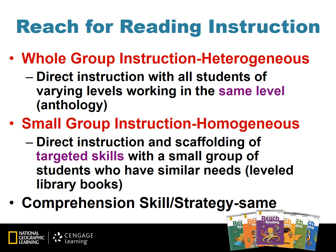Let's look at the Reach for Reading instruction. Implementation follows a best practice approach. Although there are many grouping formats, we focus on two primary types: heterogeneous groups and homogeneous groups. Whole group instruction typically works with a heterogeneous group of students, and small group instruction works with homogeneous groups of students.